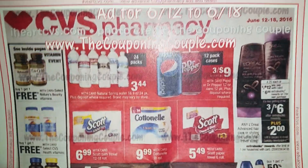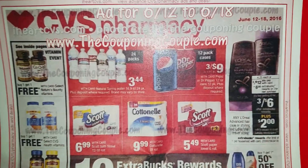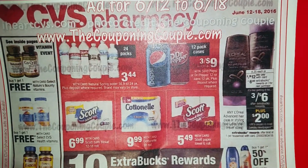Hello, this is Netta and welcome to my channel. I am here with the CVS ad preview for the week of June 12th through the 18th, 2016.